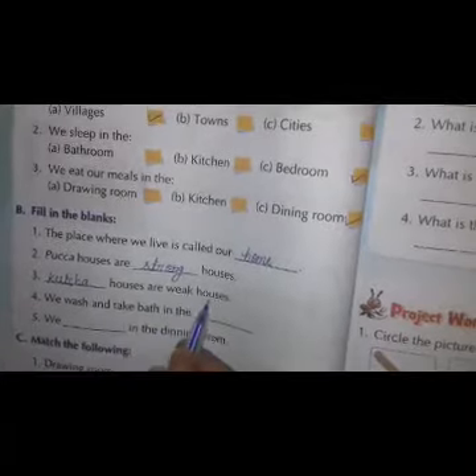Kaccha houses are weak houses. And fourth: we wash and take bath in the bathroom. We wash and take bath in the bathroom.